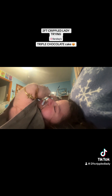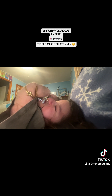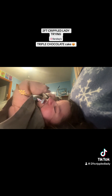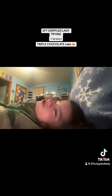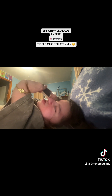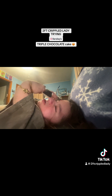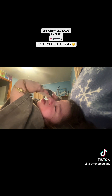I did not receive this from any company. I purchased this with my own money. Just want to let you all know that. This is just an item I bought and wanted to try for the fun of it, and I figured might as well record it.